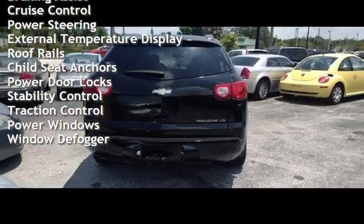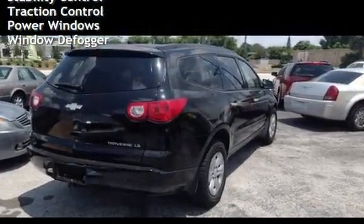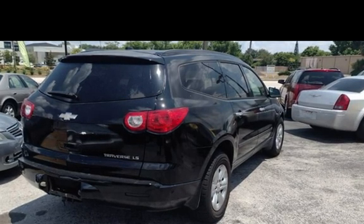Additional features include cruise control, power steering, external temperature display, roof rails, child seat anchors, power door locks, stability control, traction control, power windows, and window details.